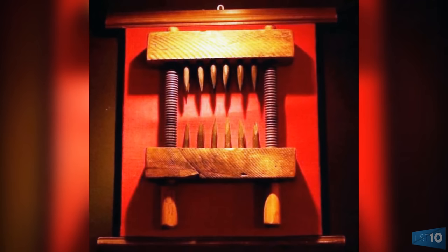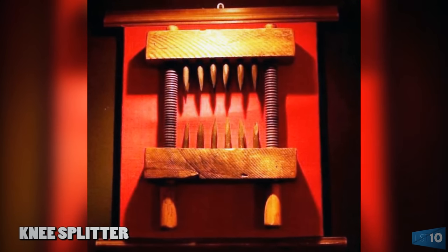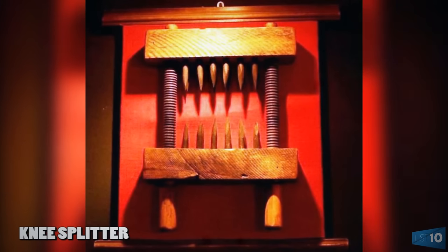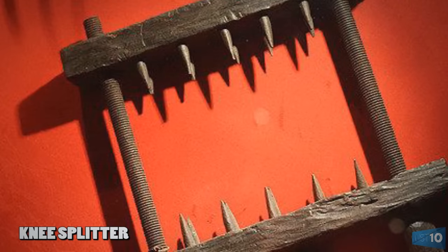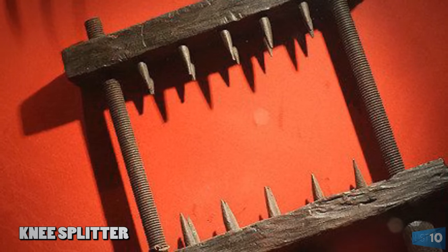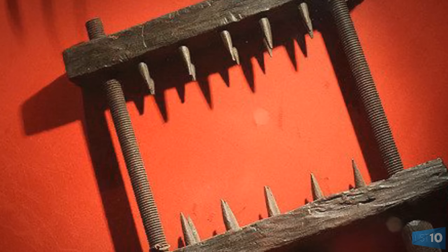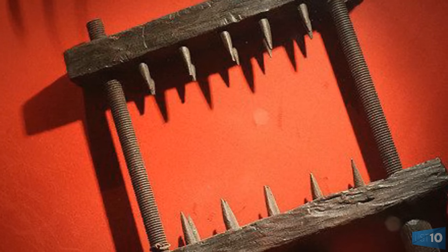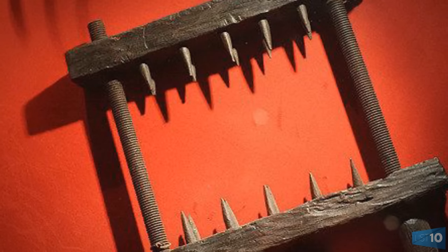Number 8: Knee Splitter. The knee splitter consisted of two spiked wooden blocks. The number of spikes embedded in the blocks ranged from between 3 to 20, depending on how naughty one was, apparently. One block was placed in front of the knee and the other behind the knee, and the spikes were driven into the flesh. The blocks, whose spikes were securely embedded into the victim, were then connected by two large screws, which when turned would draw the blocks toward each other, the spikes biting into the person's flesh and pulverizing the knee.